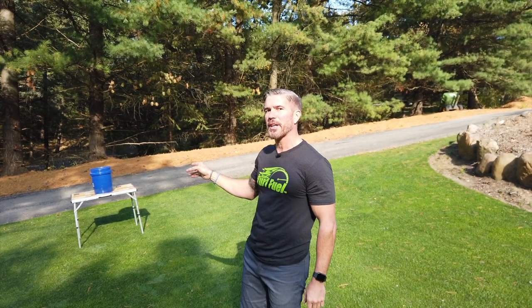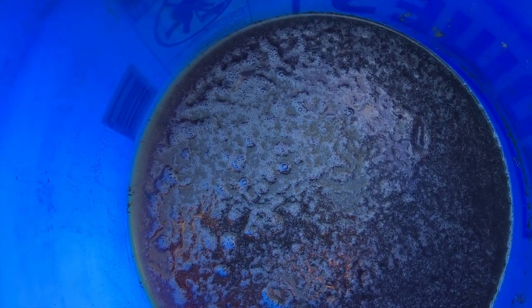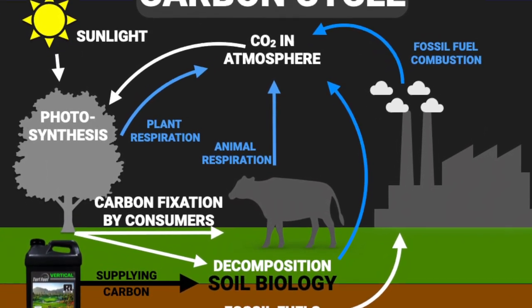It's been five days and something very exciting is going on in that bucket over there — let's go have a look. The bubbles you're seeing are CO2 being liberated from this combination of soil, Vertical, and water. This is a big part of how the carbon cycle works.